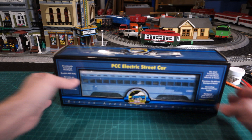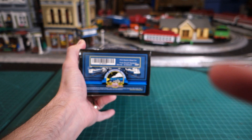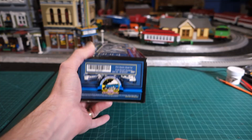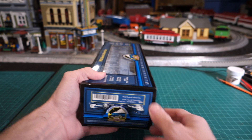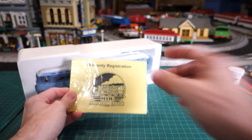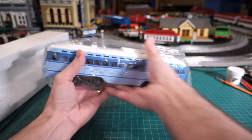Here we go. This is the packaging it comes in. As you can see — PCC Streetcar, Protosound Equipped, and there's your item number. Let's get it out of the box so you can see some of the original packaging. Got a warranty card here, there would be an instruction packet which I do not have with this engine, a clear piece, and then the actual PCC car.